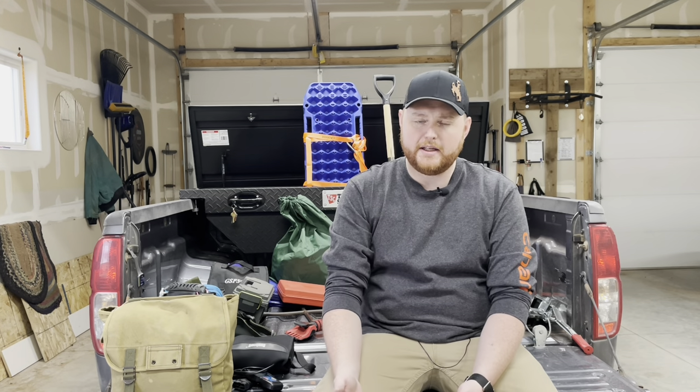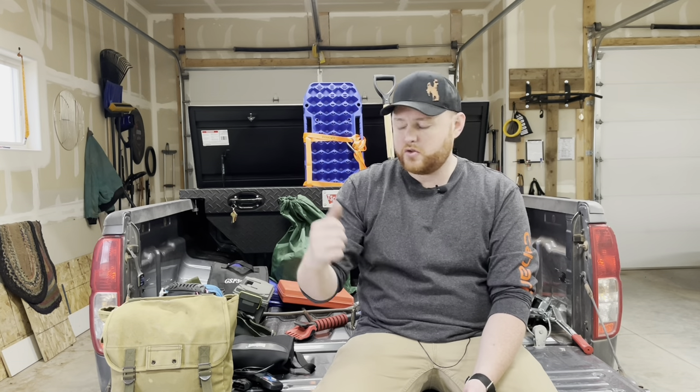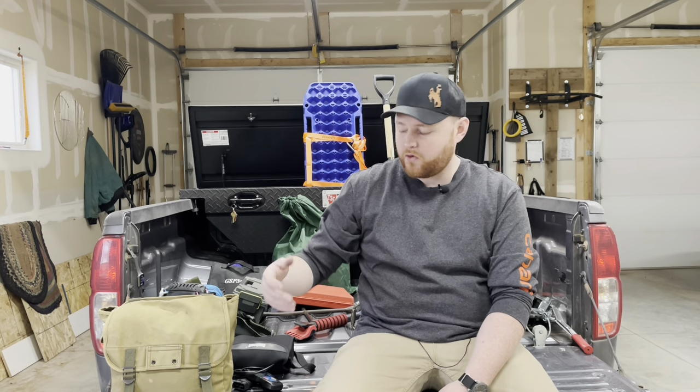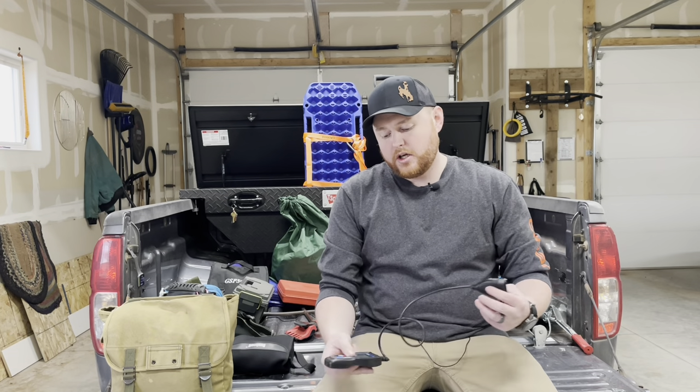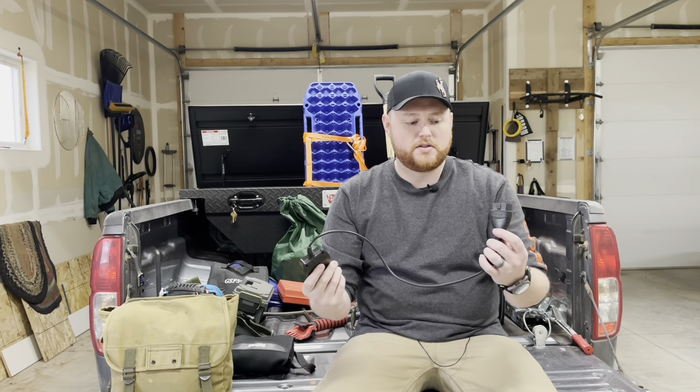I'm going to get started with what I keep actually inside the truck and then go with what's in the toolbox in the back. First and foremost, for inside the truck, because you never know, I like to keep a little computer in case a check engine light comes on so I can see what it is.